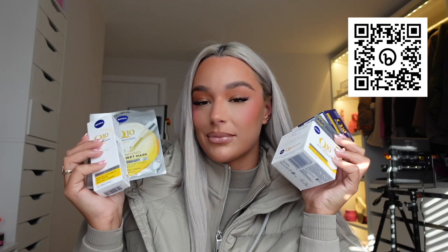Thank you to Nivea for sponsoring this section of the vlog — I'll leave all the links down below. I kind of want to get these for myself; I'm 25 this year and feel like I want to prevent aging before it happens, so I might have to invest. Mum, I'm kind of jealous that I'm giving these to you.